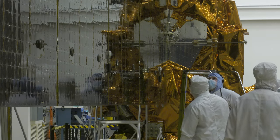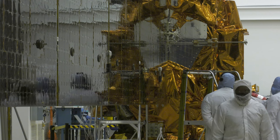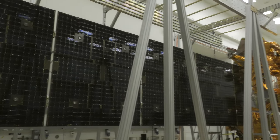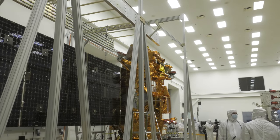The next time this will happen, we'll be in space. A test like today where we do the solar array deployment — that's fun to see that work. Seeing this deployment on the ground helps visualize what will be going on in space. This is just an inkling of things to come.